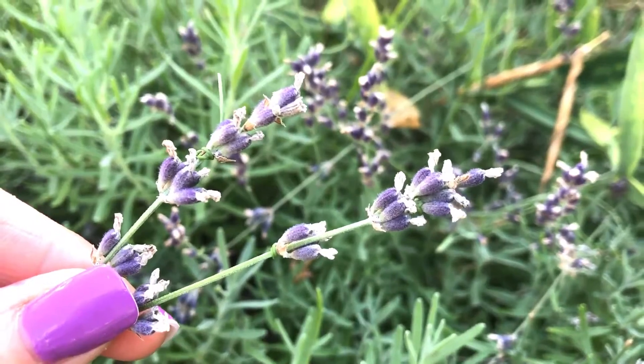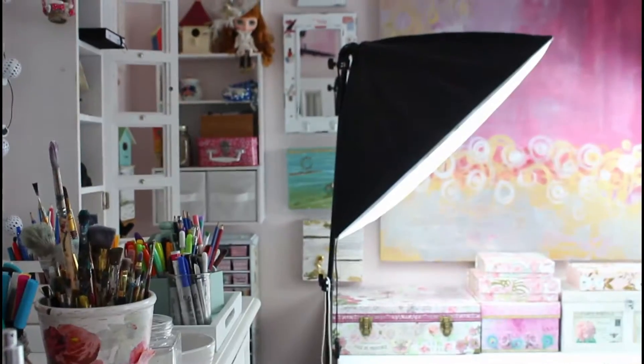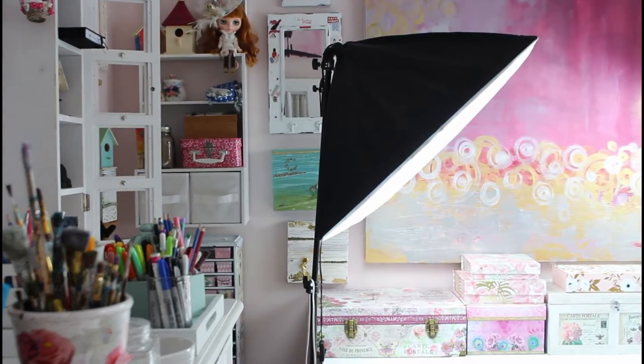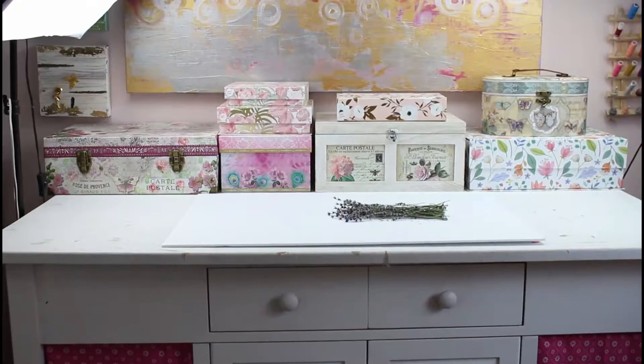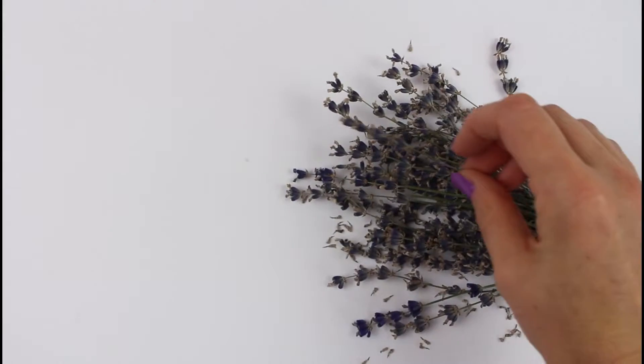These lavender photos are from our own gardens and here's just a little bit of a behind-the-scenes on how we made this bundle for you guys. Here's one of our filming studios where we have all the proper lighting set up and then we just arrange them in different ways for the photo shoot.